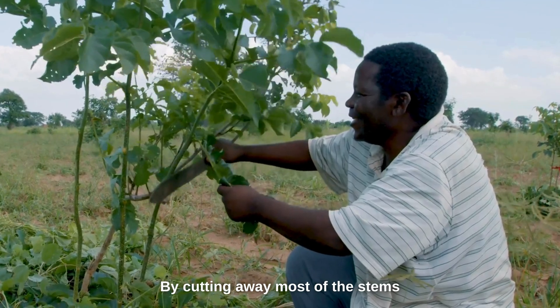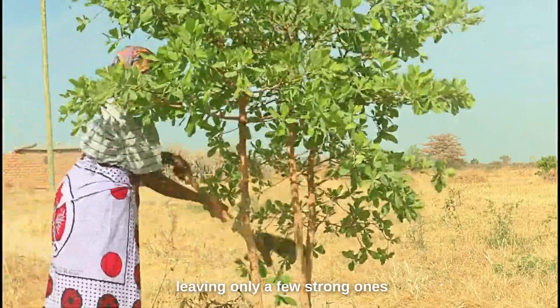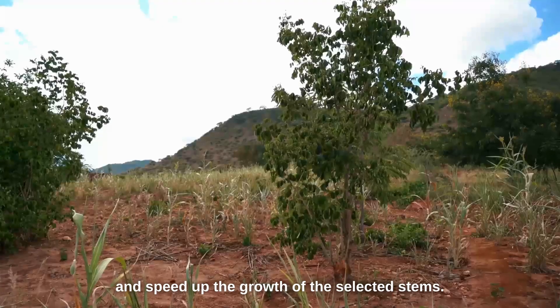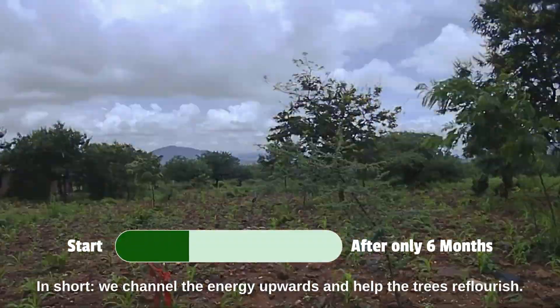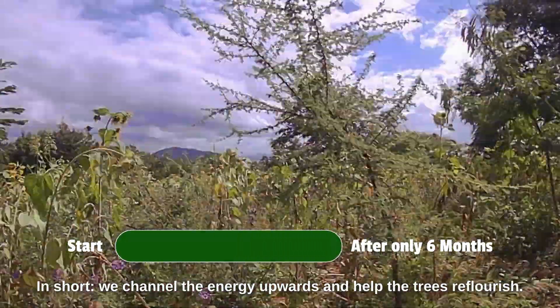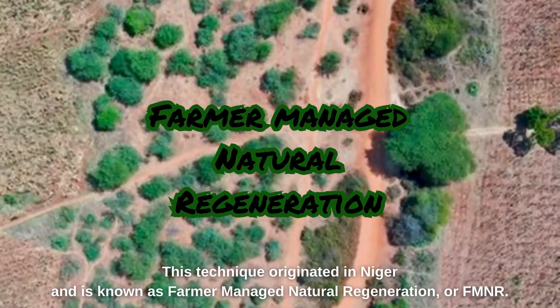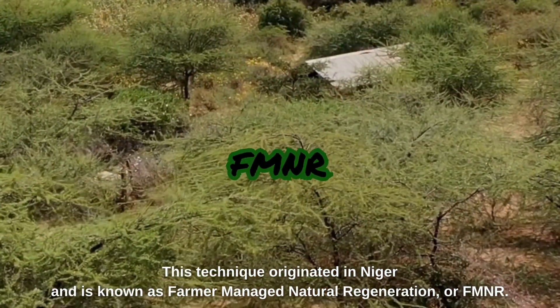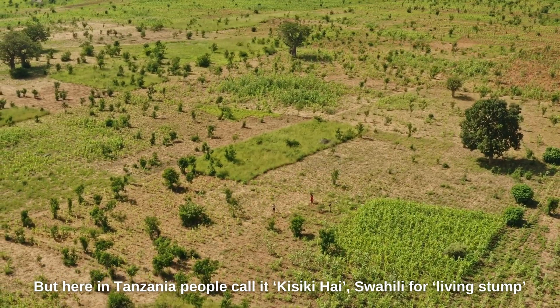By cutting away most of the stems and leaving only a few strong ones, we reduce food competition and speed up the growth of the selected stems. In short, we channel the energy upwards and help the trees reflourish. This technique originated in Niger and is known as Farmer Managed Natural Regeneration, or FMNR.